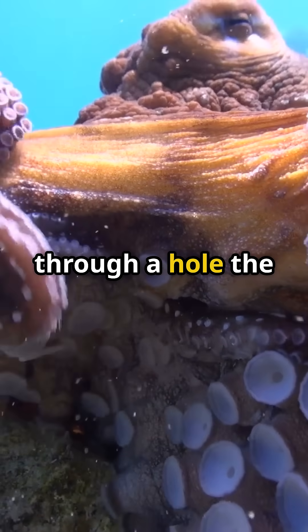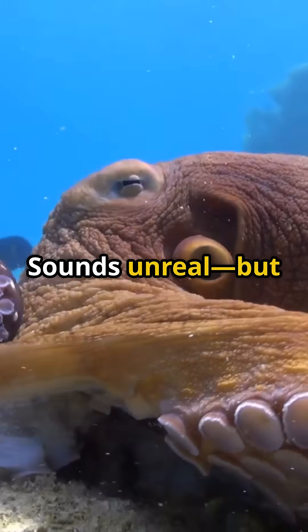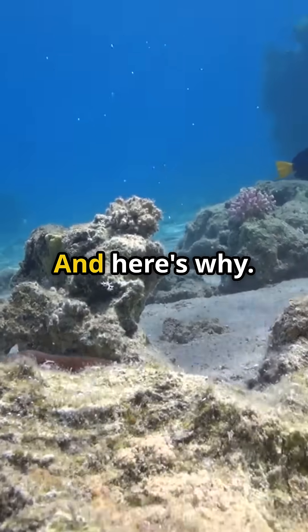Did you know an octopus can slip through a hole the size of a coin? Sounds unreal, but it's 100% true. And here's why.